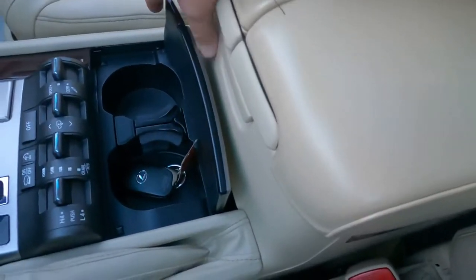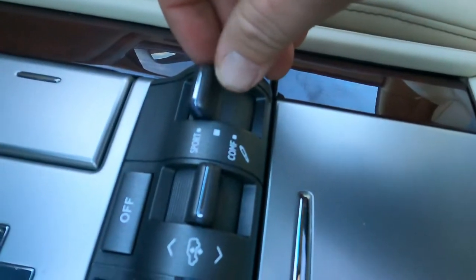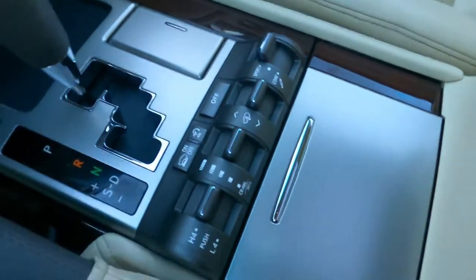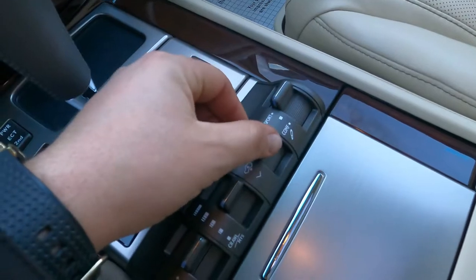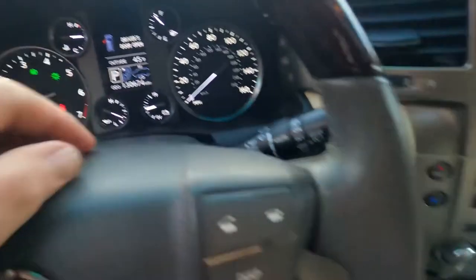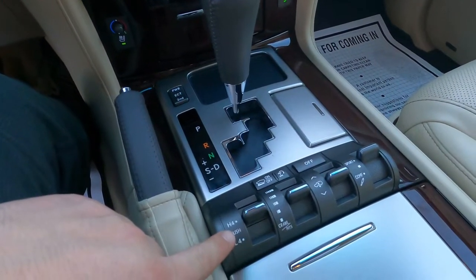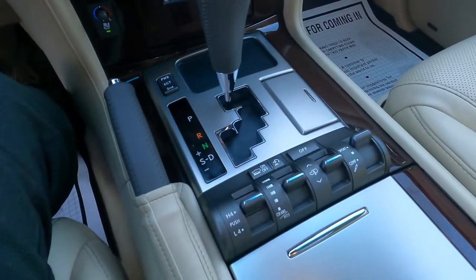Here you can see the buttons to control the suspension. I'm going to put it on high mode — you'll see the button blinking to indicate high. Here you also have four-wheel low and four-wheel high transfer case options. Let me get outside because I think I'm done in here.